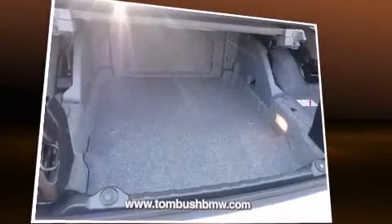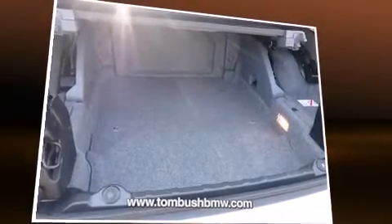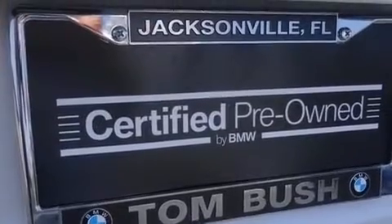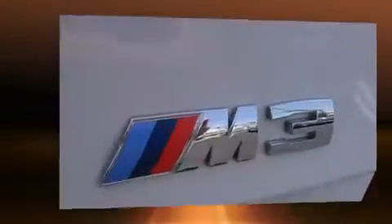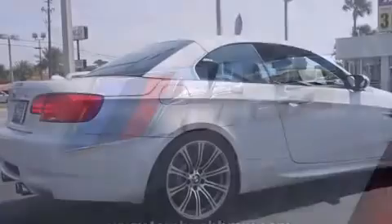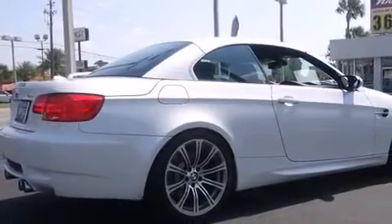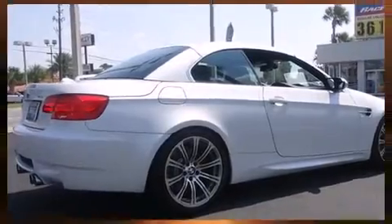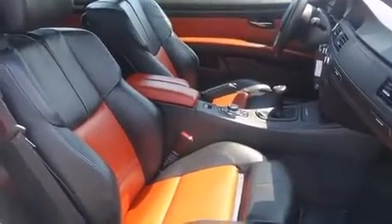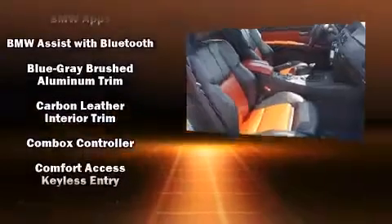Top features include a power convertible top, power front seats, an automatic dimming rearview mirror, and seat memory. With high-intensity discharge headlights illuminating your path, you'll always appreciate maximum visibility. Premium sound drives 12 speakers, providing you and your passengers a sensational audio experience.